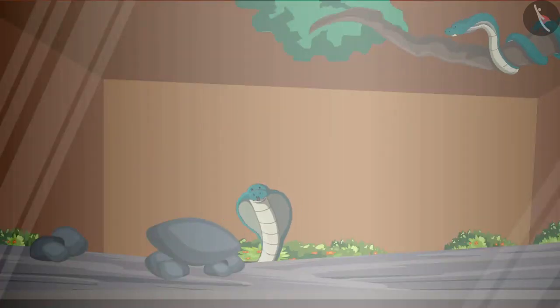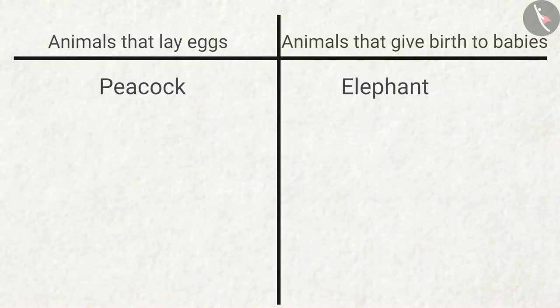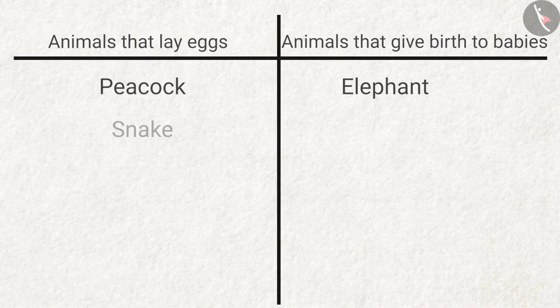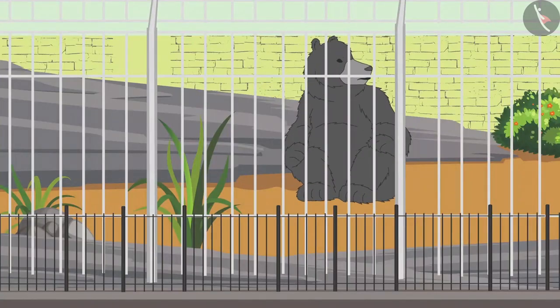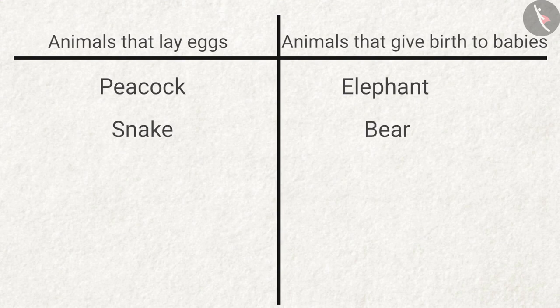This is a snake. Do they lay eggs? Answer: yes, they lay eggs. This is a big hairy bear. Do bears also lay eggs? Answer: no, they give birth to babies.